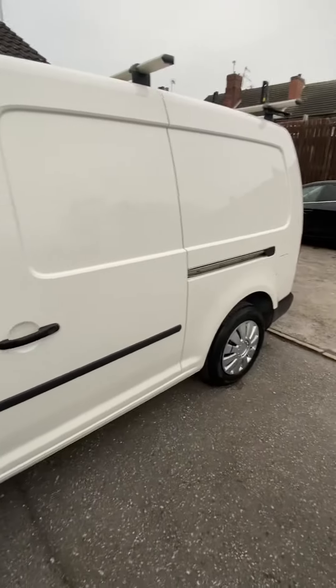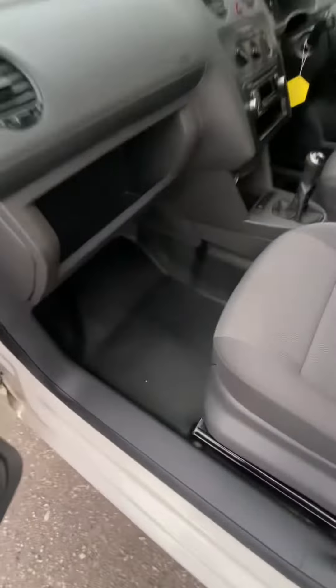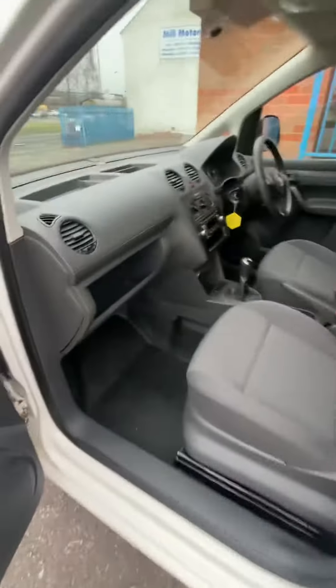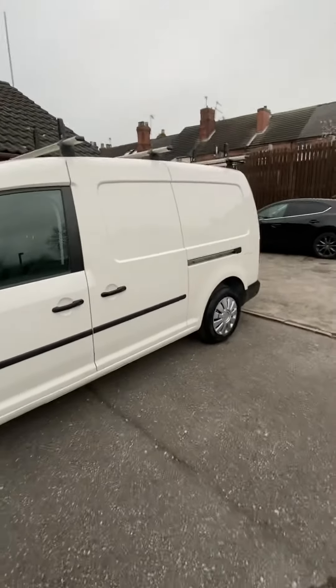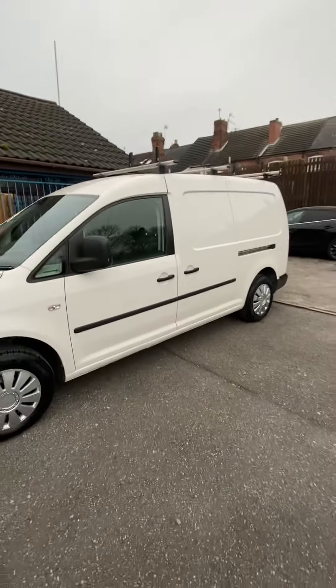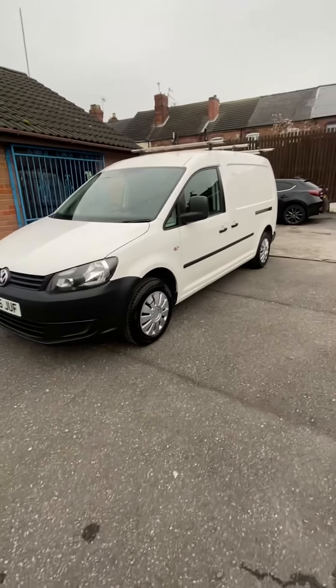Like I say, it's just been serviced, just been MOT'd. It's just had new front brake discs, new rear brake discs, and new brake pads all round. It has got a roof rack fitted with a roller on the back. As you can see, a really, really clean straight van.